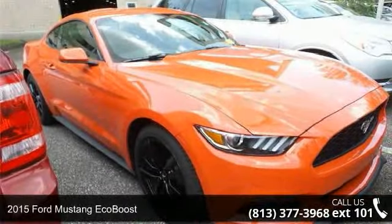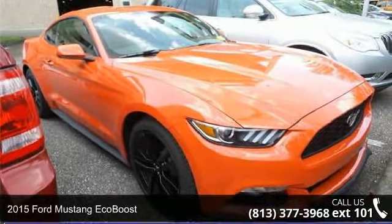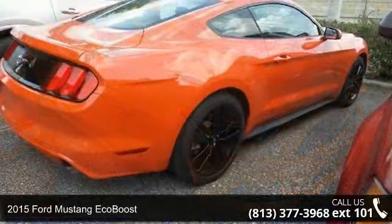Check out this 2015 Ford Mustang EcoBoost. This may be the set of wheels you've been looking for.